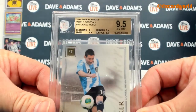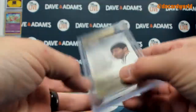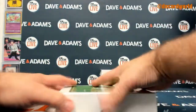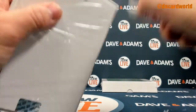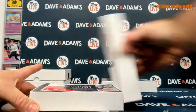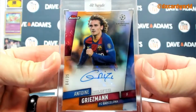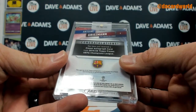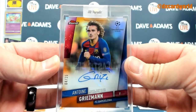9 on the centering, and then 9.5 on the corners, surface, and edges. Rooney and Messi — 23 of 100. This one is an Antoine Griezmann 4 of 25 Topps Finest 2019-20 Finest auto, out of 25.